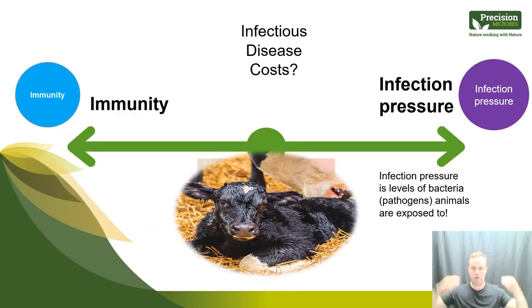When we look at infectious disease, I always talk about a seesaw principle: we're trying to drive up immunity and drive down infection pressure. Immunity is the animal's ability to fight infection; infection pressure is the level of pathogens animals are exposed to. This simple seesaw has been the basis of how I look at and solve infectious disease problems — examining what's impacting immunity and what's driving up infection pressure through disease sources and hygiene.